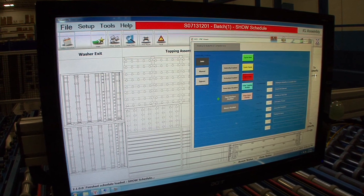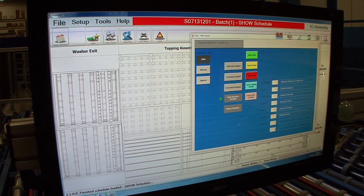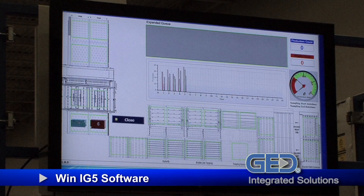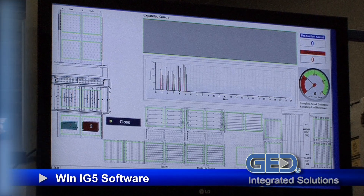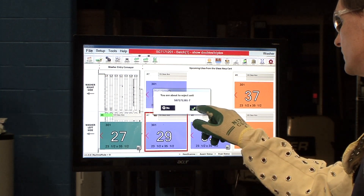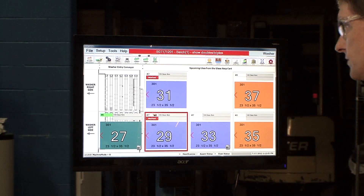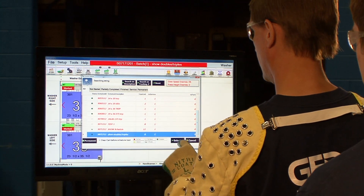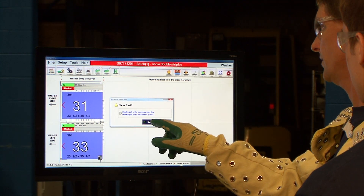Producing both triple and dual pane IGUs in any sequence is made possible through GED's new WinIG5 software, which provides complete production control of all aspects of the IGU manufacturing process. Operators can now schedule each unique IGU in a one-piece flow manner as the visual software interface provides grid, spacer, and glass alignment management. Additionally, its Q-management module allows for remakes, deletions, and additions of IGUs to the schedule.